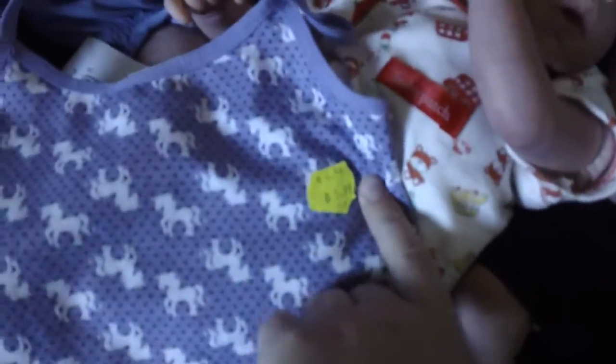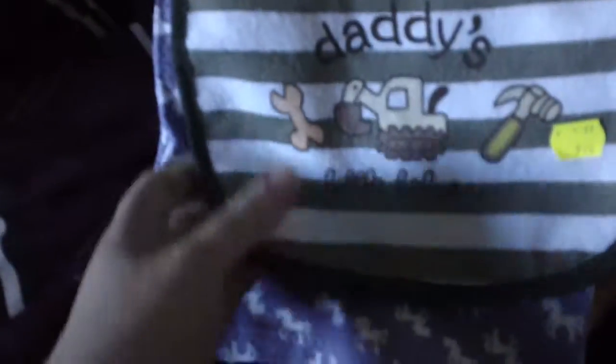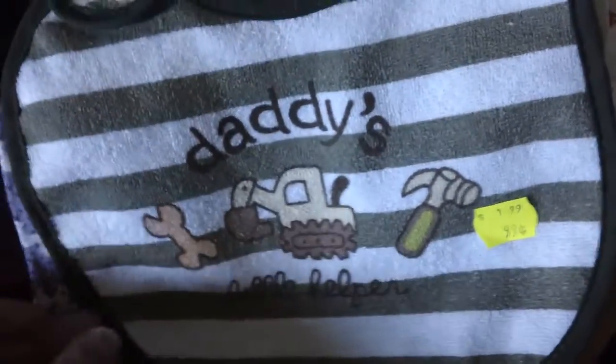And I got that for $1.99. And then I got this bib — I actually don't have any of my own that I know of for my babies. So I picked this one up and it was $0.99. I just love it. It says Daddy's Little Helper, so I thought they would look really good on the boys.